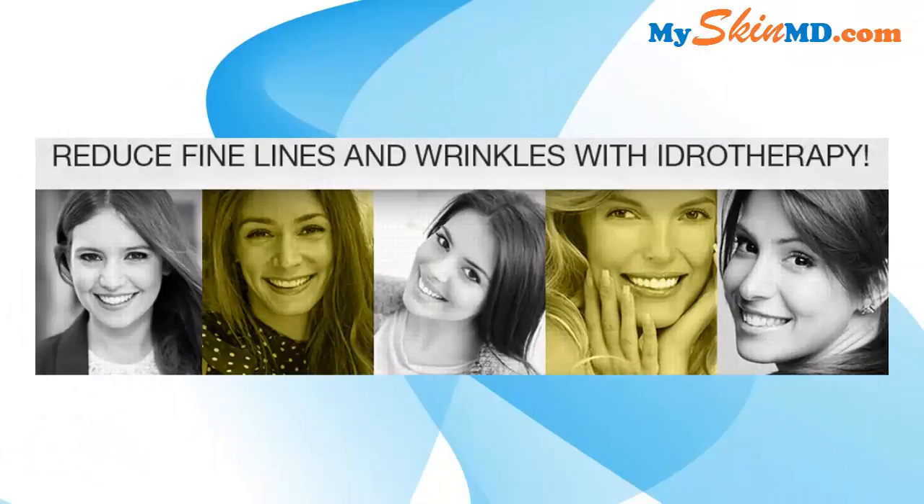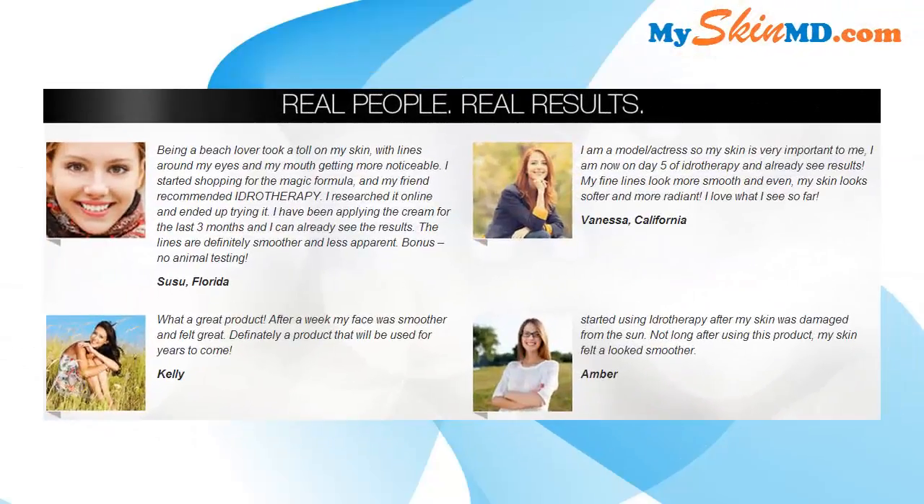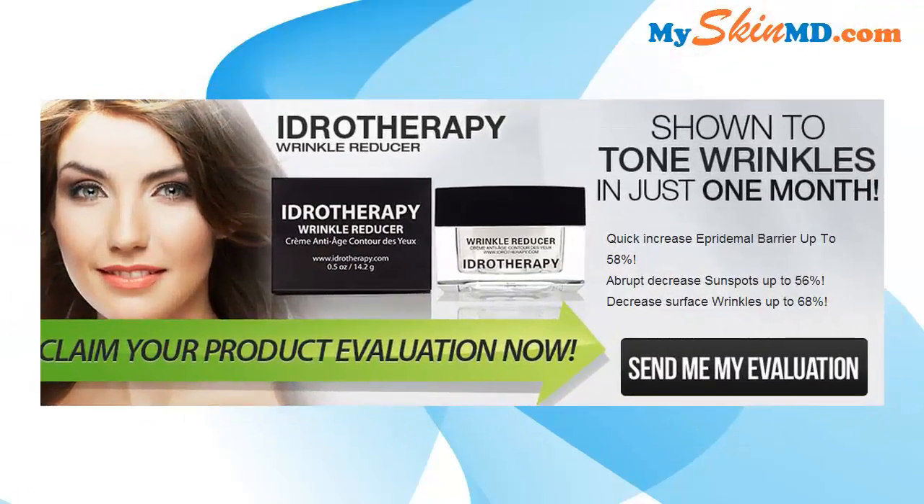Reduce fine lines and wrinkles with Hydrotherapy. Real people, real results. Hydrotherapy Wrinkle Reducer is shown to tone wrinkles in just one month: quick increase in epidermal barrier up to 58%, abrupt decrease in sunspots up to 56%.